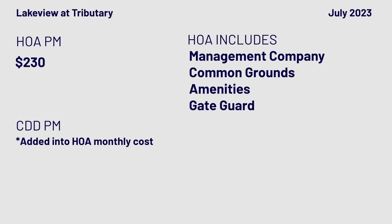The fees at Lakeview at Tributary are $230 a month — very affordable. The trade-off is you mow your own lawn.